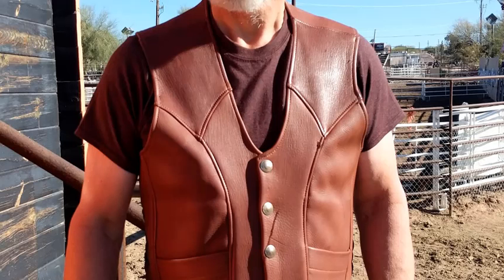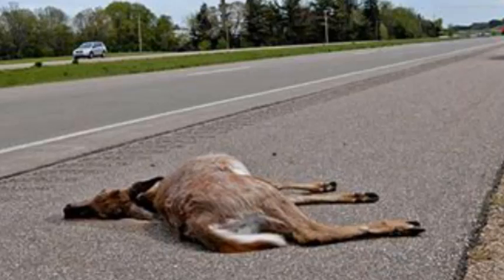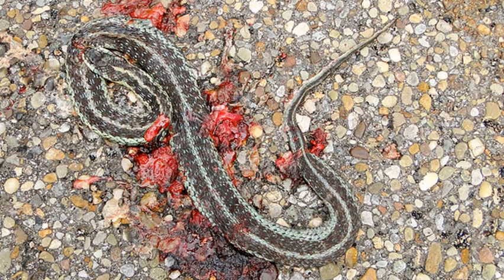Yes, it's Roadkill Customizing. Why let a perfectly good carcass sit by the side of the road when we can turn it into one of today's hottest fashions? That rattlesnake you ran over on your trip through Arizona could have been her new country and western belt.